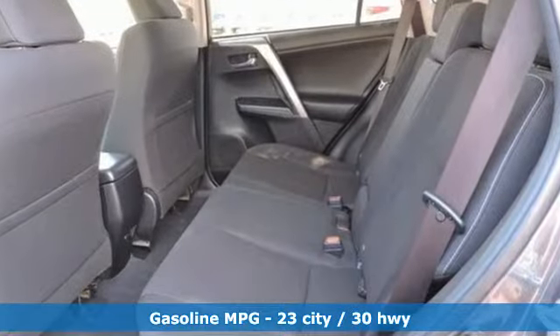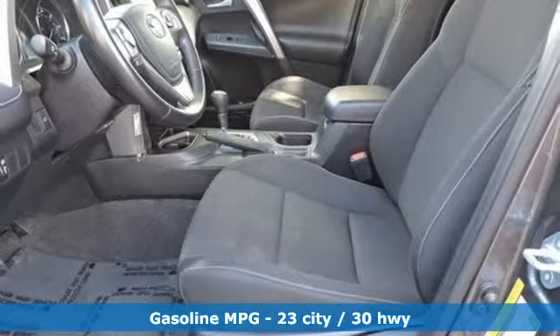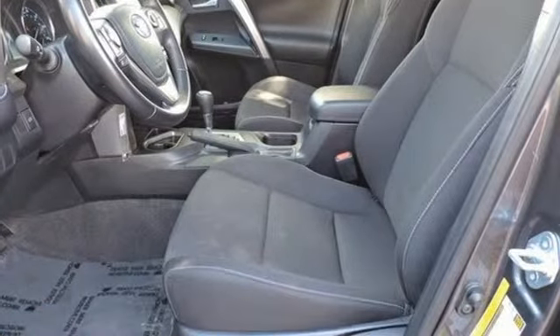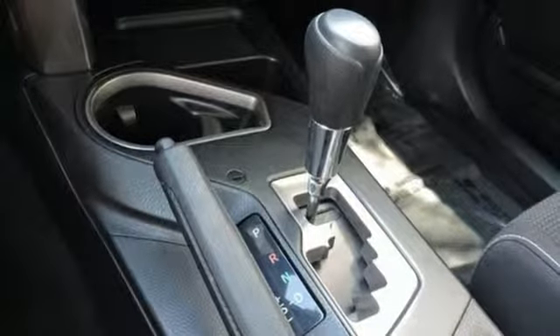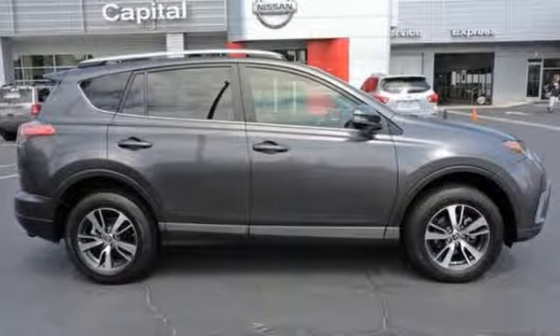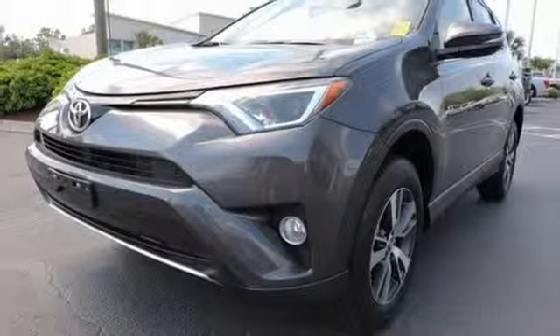Smart device navigation, wireless phone connectivity, dual zone climate control, three 12-volt power outlets, leather steering wheel, inline four-cylinder engine, power sliding and tilting sunroof, gas pressurized shocks, and power heated mirrors. There's even more to see in person.